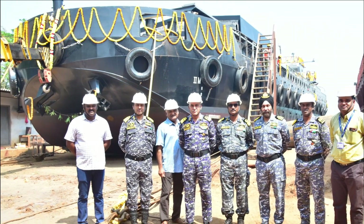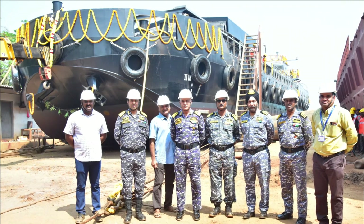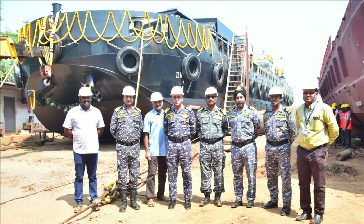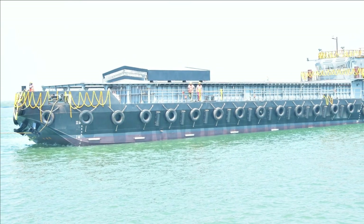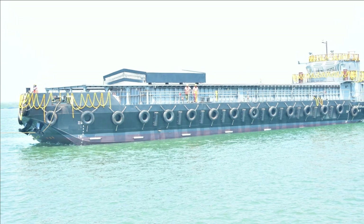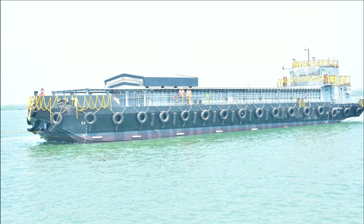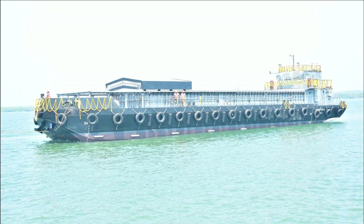This barge is being built with a service life of 30 years. The availability of MCA Barges will provide impetus to the operational commitments of the Indian Navy by facilitating transportation, embarkation, and disembarkation of articles, ammunition, and other logistics to Indian Navy ships both alongside jetties and at outer harbors.